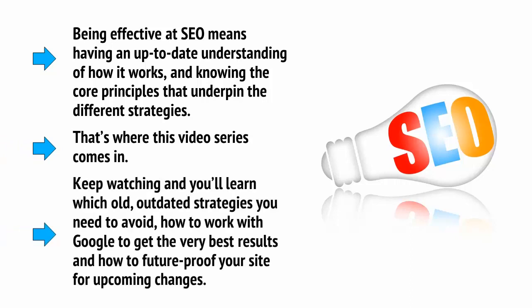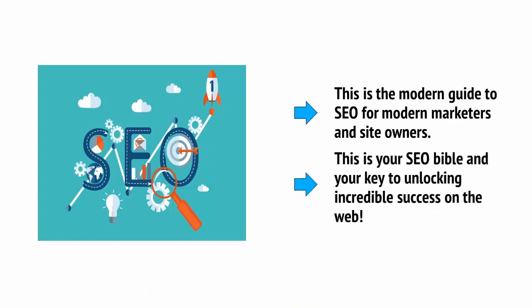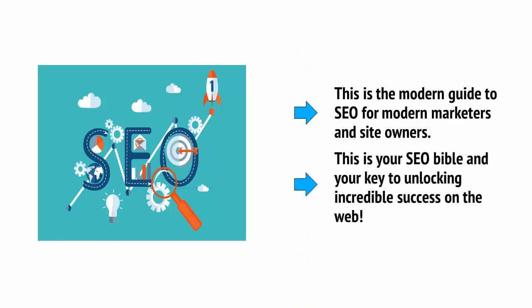Keep watching and you'll learn which old, outdated strategies you need to avoid, how to work with Google to get the very best results, and how to future-proof your site for upcoming changes. This is the modern guide to SEO for modern marketers and site owners — this is your SEO Bible and your key to unlocking incredible success on the web.